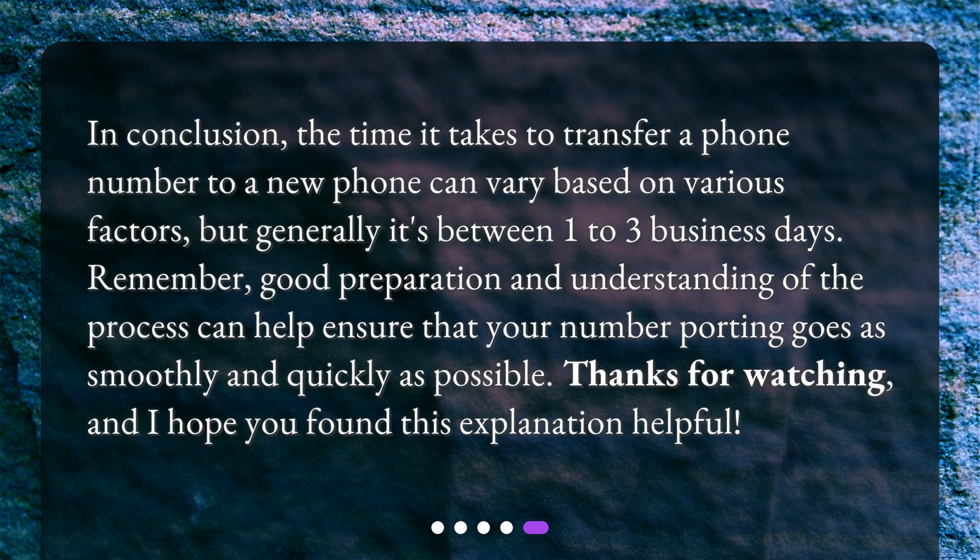In conclusion, the time it takes to transfer a phone number to a new phone can vary based on various factors, but generally it's between one to three business days. Good preparation and understanding of the process can help ensure that your number porting goes as smoothly and quickly as possible. Thanks for watching, and I hope you found this explanation helpful.